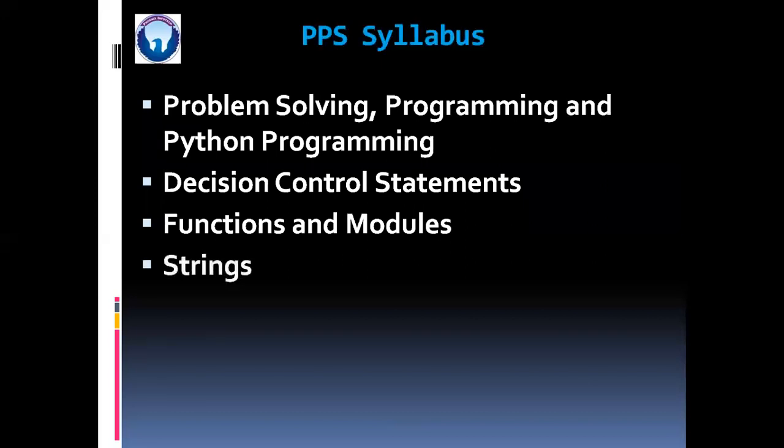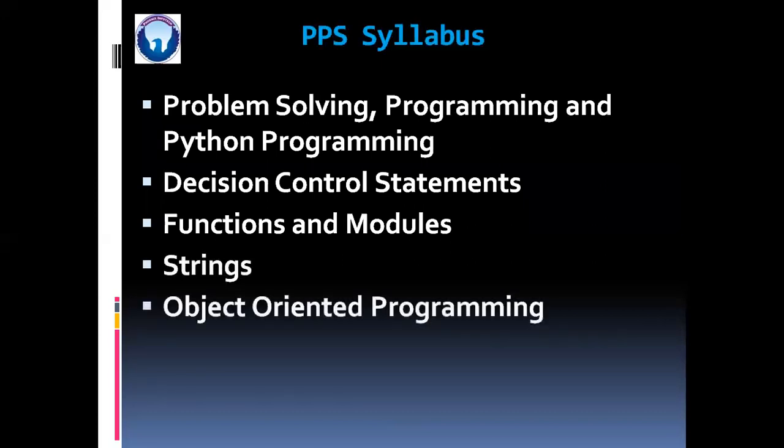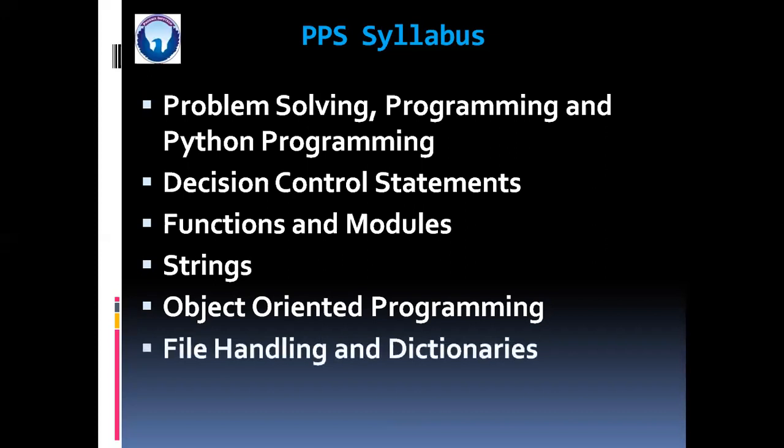Next will be Strings. After that, we are going to proceed for Object Oriented Programming. And the last unit will be File Handling and Dictionaries.